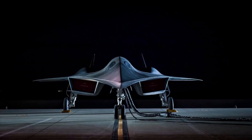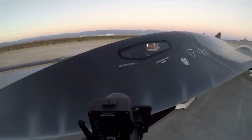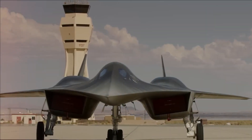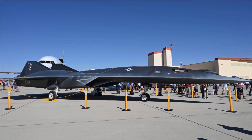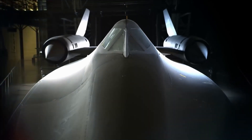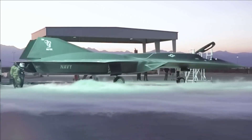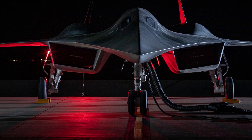In 2018, a demonstrator version of the SR-72 Dark Star hypersonic aircraft was anticipated to be developed. It will be a flight research vehicle (FRV) with a length of approximately 60 feet and optional piloting. It will be equipped with a single full-scale engine capable of maneuvering at Mach 6 for several minutes.